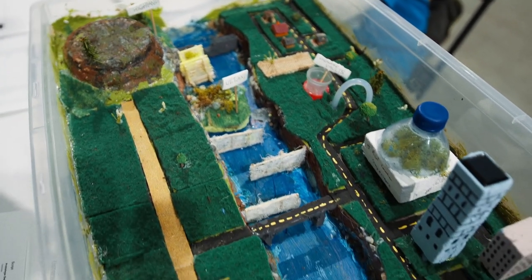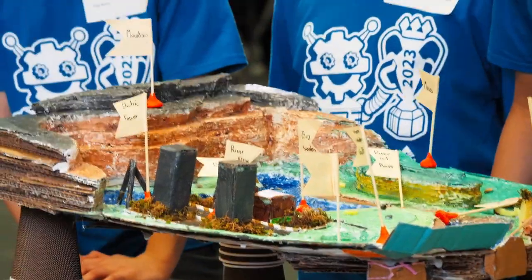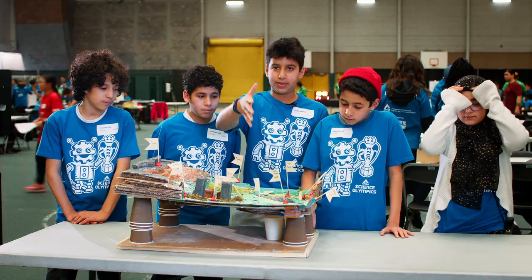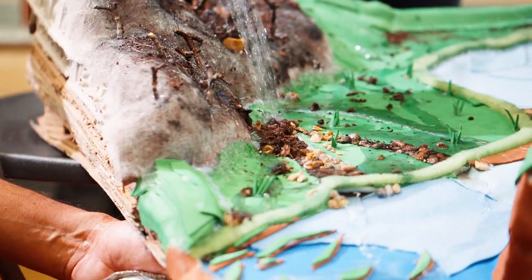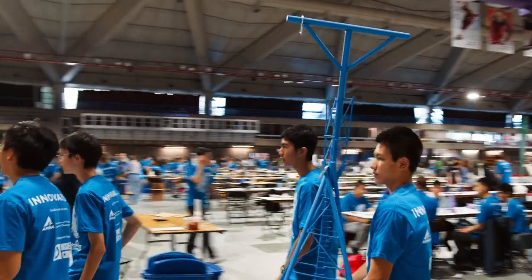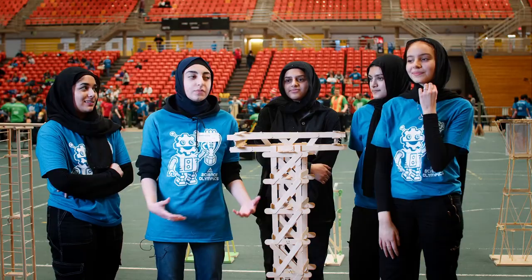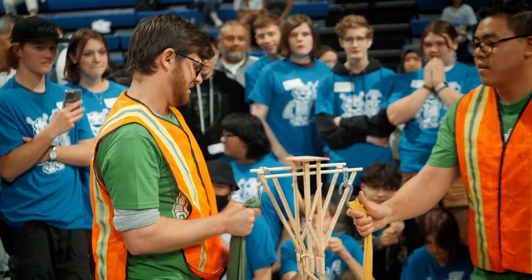Here we created a watershed that's supposed to collect non-murky water, incorporating real-life features in our prototype so it looks realistic and helps our water not become dirty and murky. Working as a team — we all know each other from school — having that experience together and problem solving was really a lot of fun. Meeting up after school and troubleshooting things was probably the most fun part of making the project.